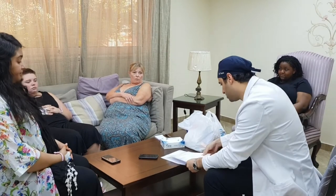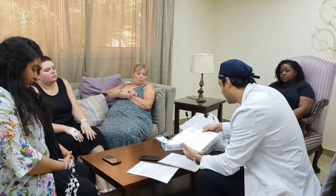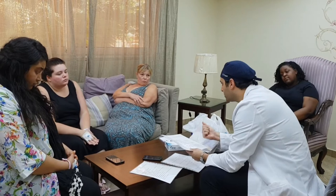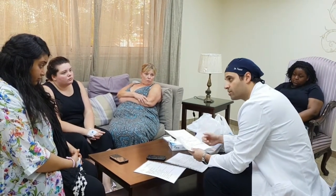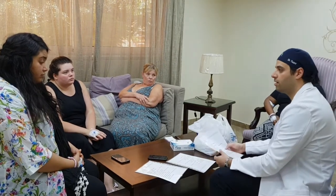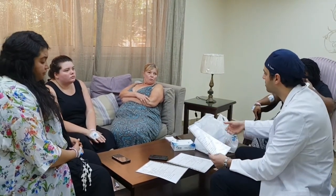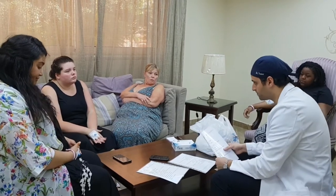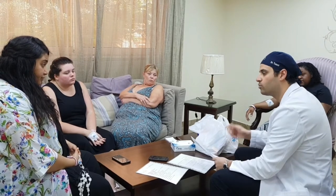Each of you has a discharge instruction list covering what you're going to drink, how to take your medications, and a prescription list. That's the third paper. On each day you're not in the hospital, we would give you a shot.